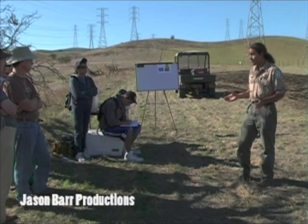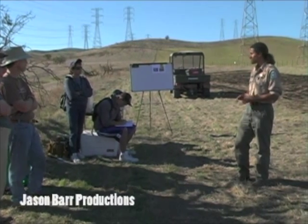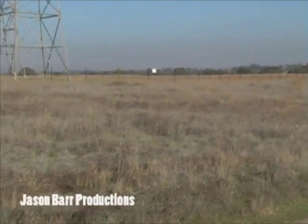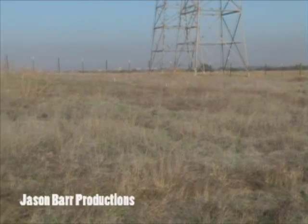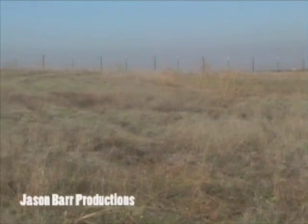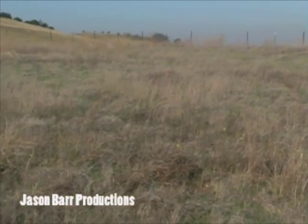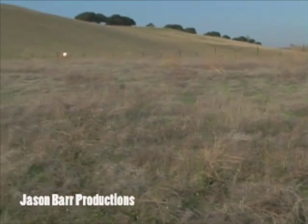Grasslands are a big component of our landscape here in Livermore that largely goes overlooked or misunderstood. Grasslands make up today about 25% of California's land cover, but only 1% of that is our native vegetation. There's been this huge change in California's land cover — our historic grasslands have been almost completely replaced with invasive species, and this is a huge challenge to restoration of the native biodiversity.